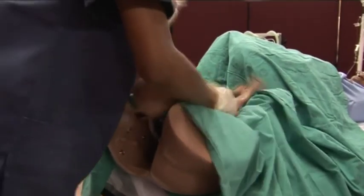We can cut the cord. Lerato, can you please hand the baby to the pediatricians?